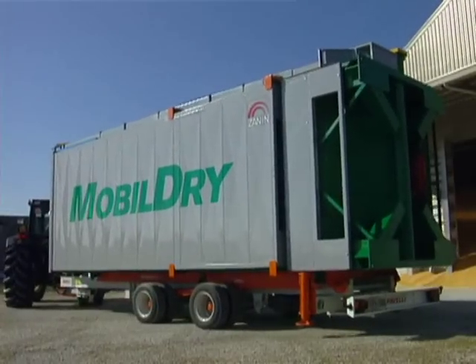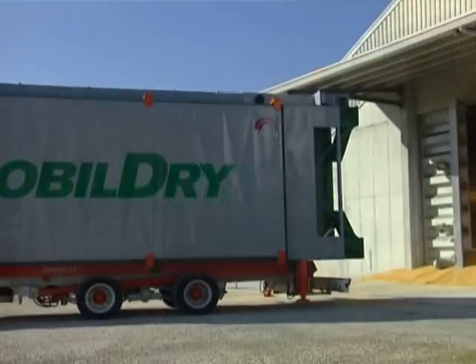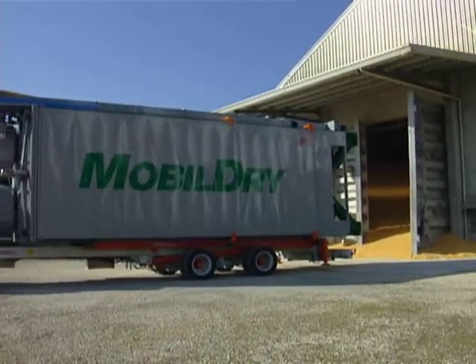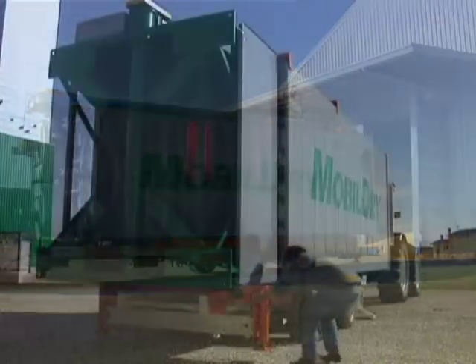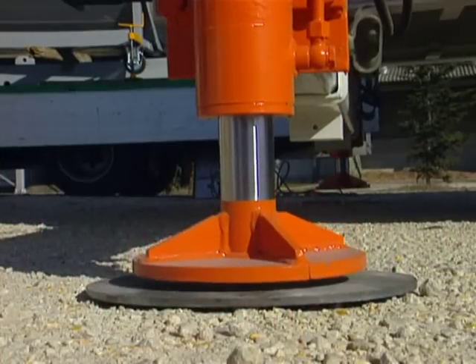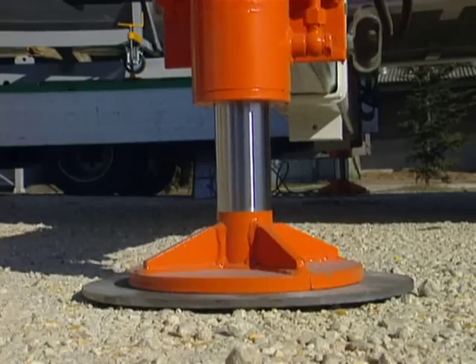MobileDry is also available on a special self-loading trailer, supplied by the Zanin company and needing no particular permits. Upon arrival where it will be used, the balancing brackets must be positioned using the appropriate hydraulic lifting command.